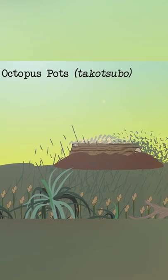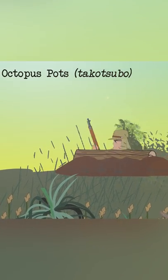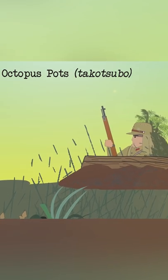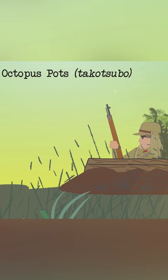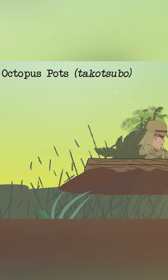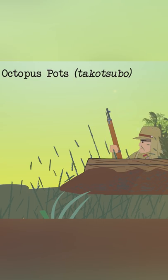Whereas the Japanese developed what they call Octopus Pots — this was a one-man foxhole that was much shallower and better concealed than the standard foxhole, with a trapdoor-style lid. It was chiefly used as an ambush device and proved to be highly effective. It got its name from its resemblance to Japanese fishermen's traditional Octopus Pots.